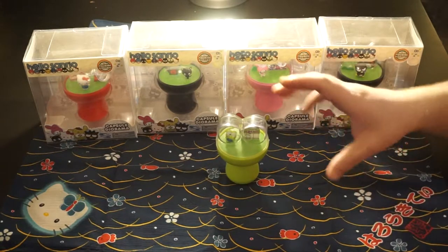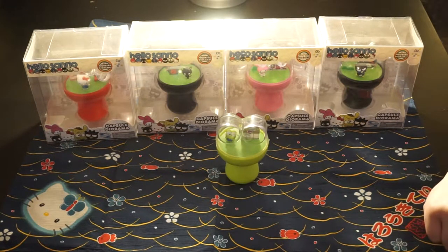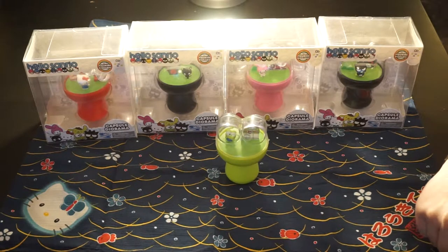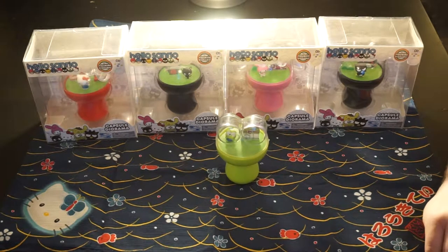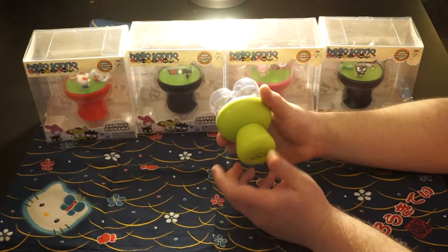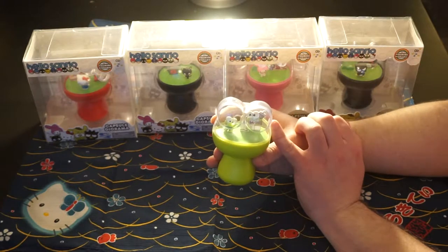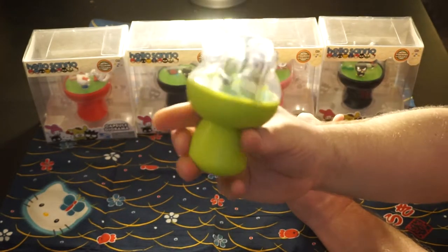They're neat little setups. They weren't really that cheap — about $12 or $13 each, if I remember correctly. So if you're a casual Sanrio collector, I probably would not say you'd want to spend that much. But if you really like the classic Sanrio characters, I personally think it's worth the money. They're well made. This bottom part rotates for some reason. There's nothing really functional about them — they're just cute figures, and the little store or house in the diorama beside them is just a flat plastic piece with a sticker on it.